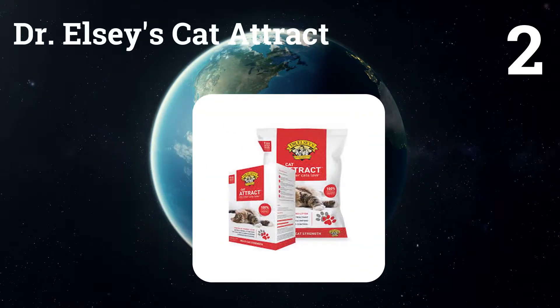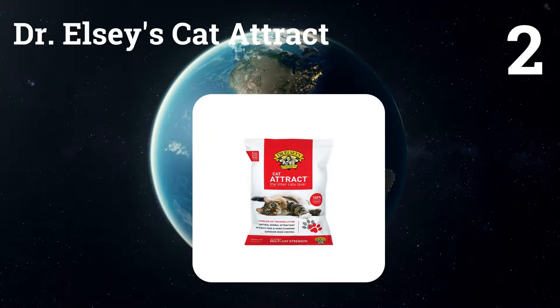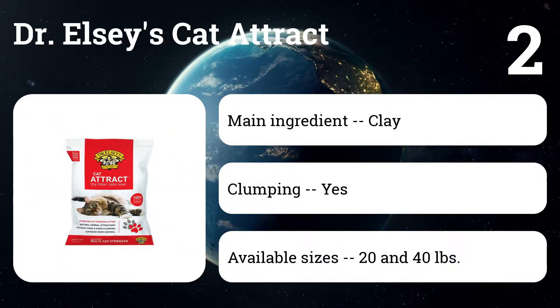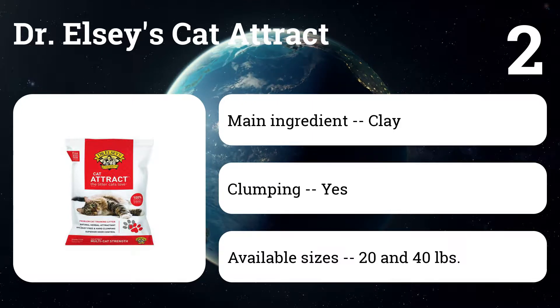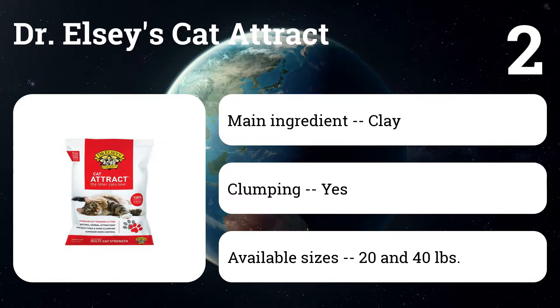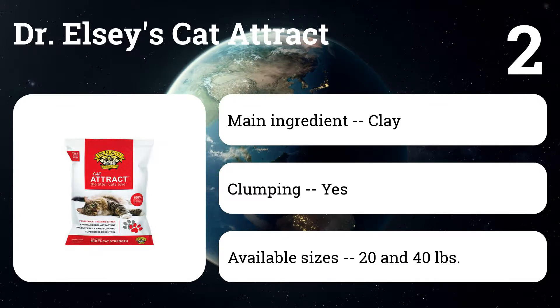Number two: Dr. Elsie's Cat Attract. It's a favorite among veterinarians and cat experts, who say this herb-scented clumping cat litter does a great job encouraging proper behavior with cats that tend to urinate outside the litter box. It's also safe for kittens and perfect for training them to use the litter box.